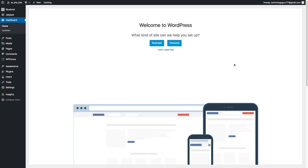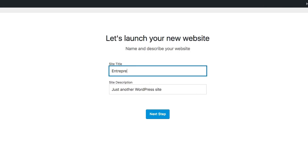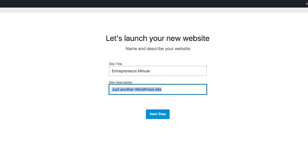Once you're logged in, you will be presented with your WordPress dashboard — this is where all of the magic happens. You will add posts, pages, images, videos, and plugins here. With the new WordPress, it's going to ask what kind of site to help you set up — for me, that's business; for you it may be personal. It'll then ask for the title of your site and a site description, which is basically your tagline. You can always go back and change that.